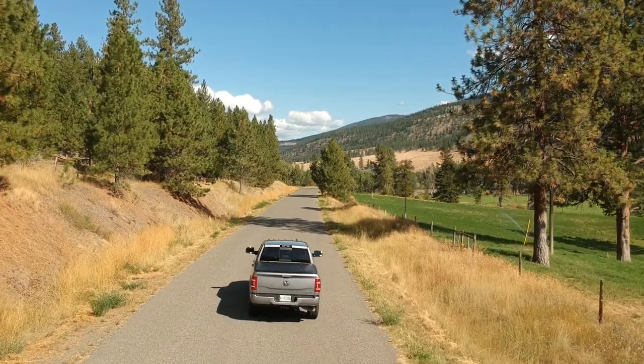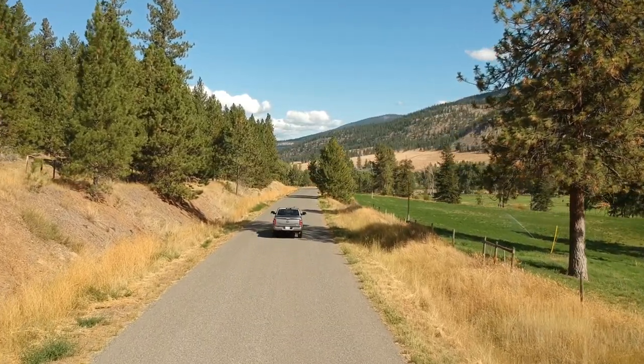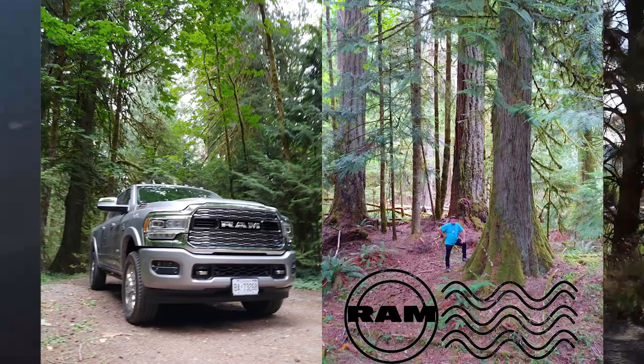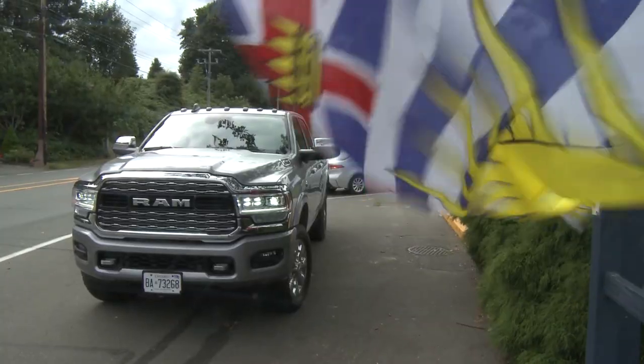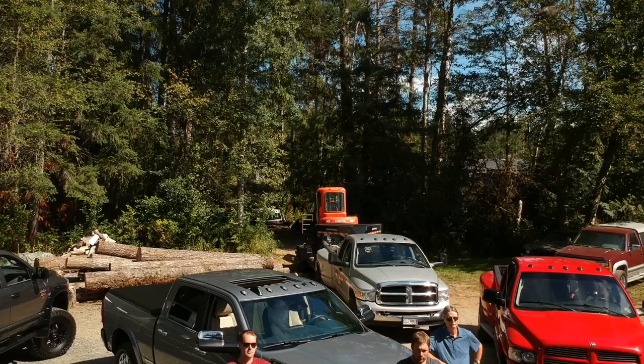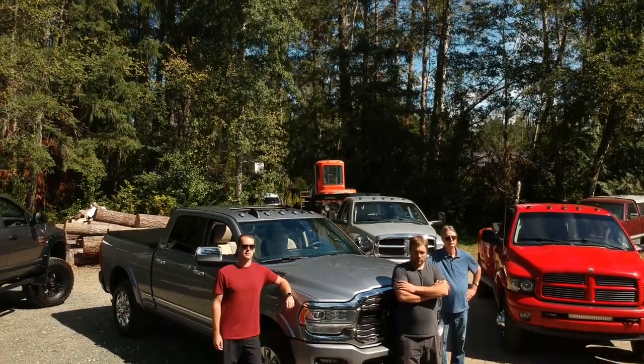So we hit the road with our 2019 Ram 3500 HD, driving from Ontario to Vancouver Island. A long trip — oh yeah — but it was well worth it. That's where we found the Hillsden family, and where they agreed to meet us at their home with all their trucks.